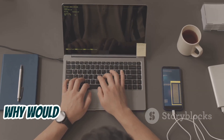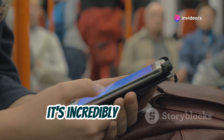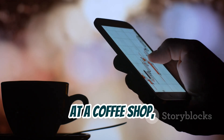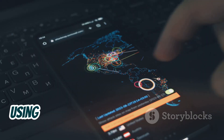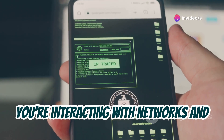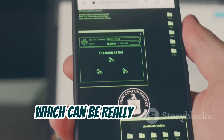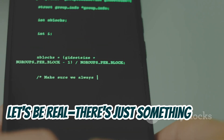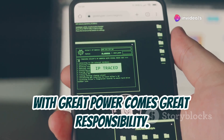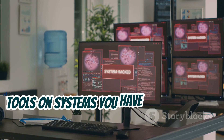Now you might be thinking, why would I use Termux for hacking when I have a perfectly good computer? Well, for starters, it's incredibly convenient. You can practice your hacking skills on the go, whether you're on the bus, at a coffee shop, or just relaxing at home. Plus, using Termux on Android can sometimes give you a different perspective on network security — you're interacting with networks and devices in a way that's similar to how many people use their phones every day. There's just something cool about hacking from your phone, but remember, with great power comes great responsibility. We're all about ethical hacking here, so make sure you're only using these tools on systems you have permission to test.